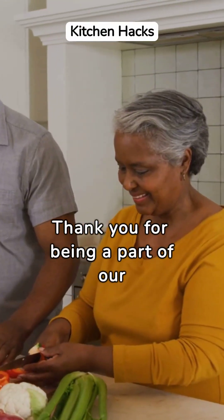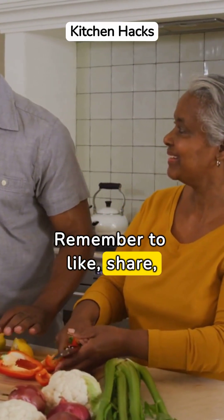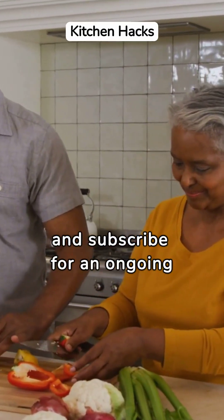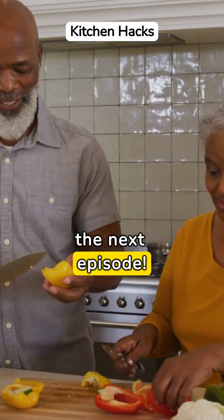Thank you for being a part of our kitchen organization extravaganza. Remember to like, share, and subscribe for an ongoing stream of kitchen hacks and other captivating content. See you soon in the next episode.